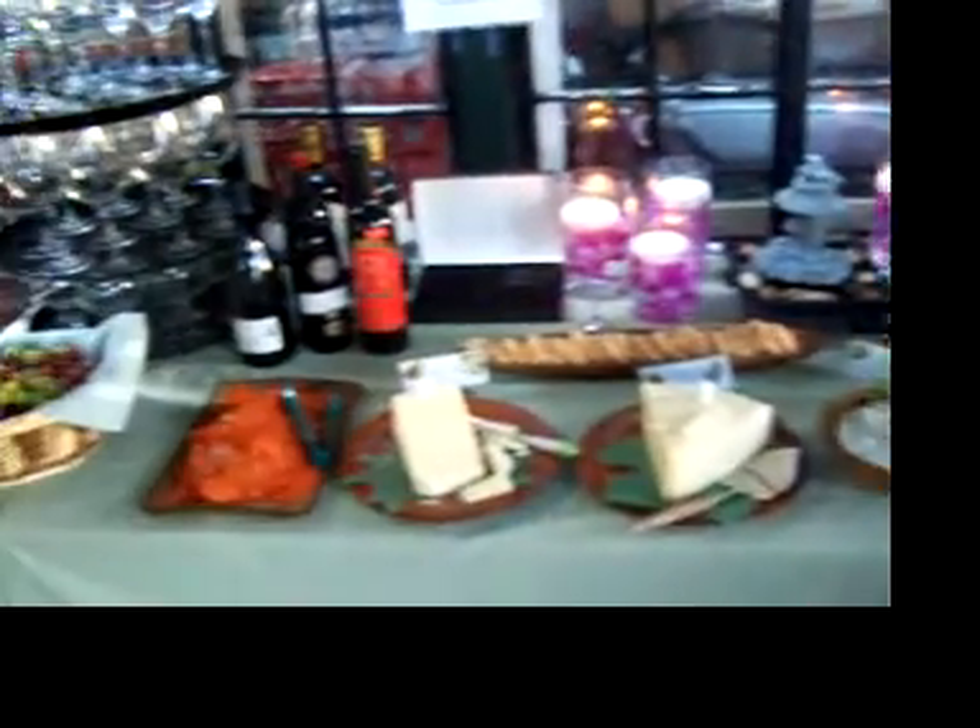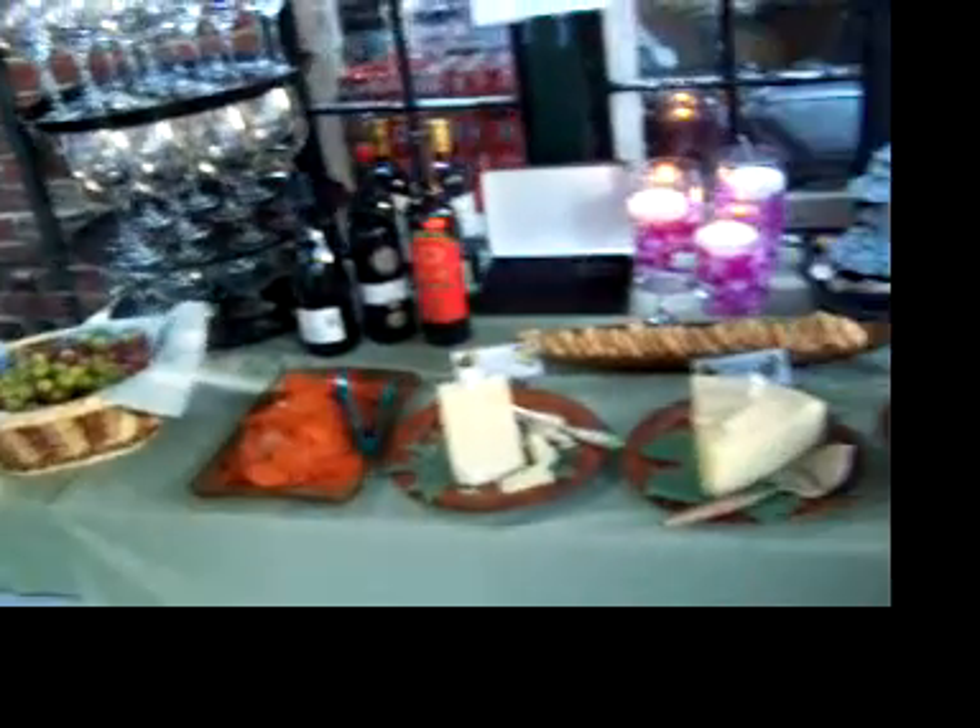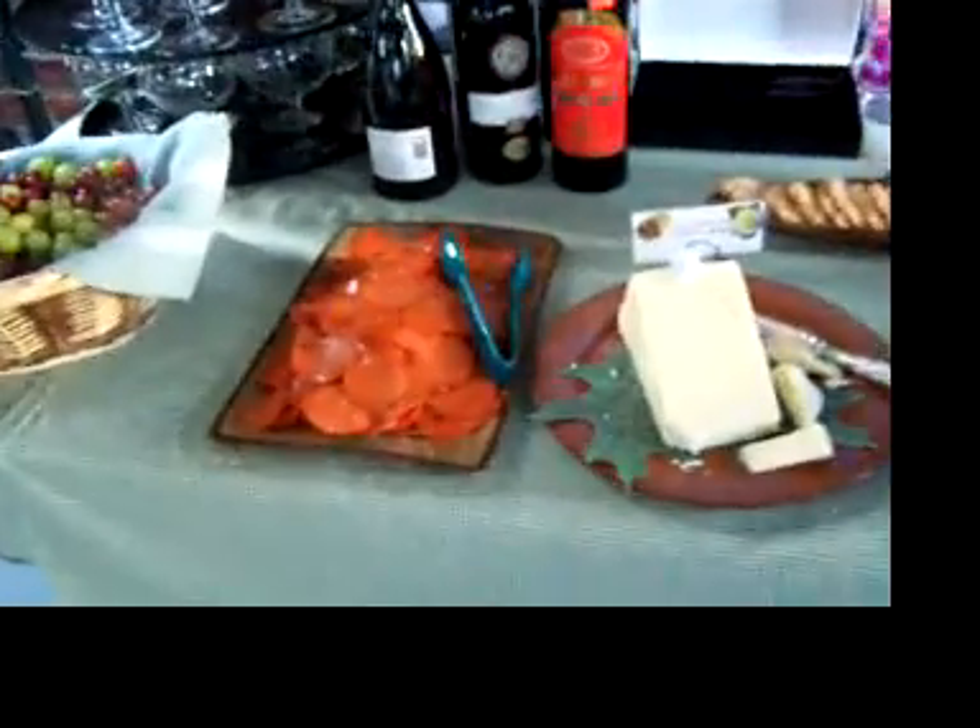Over here we have our wine table. We have a number of different cheeses and some great wines of Charles's and of course pepperoni for Charles. He's a carnivore so we have to have all that pepperoni.